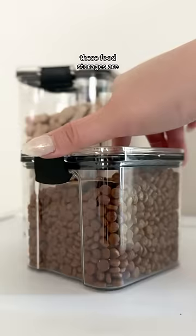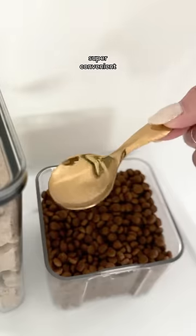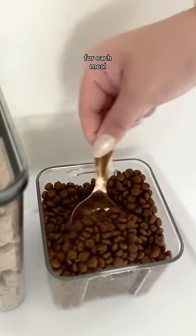The last chair is for all my paperwork. These food storages are super convenient, and a spoon to measure the amount of food I should be getting for each meal.